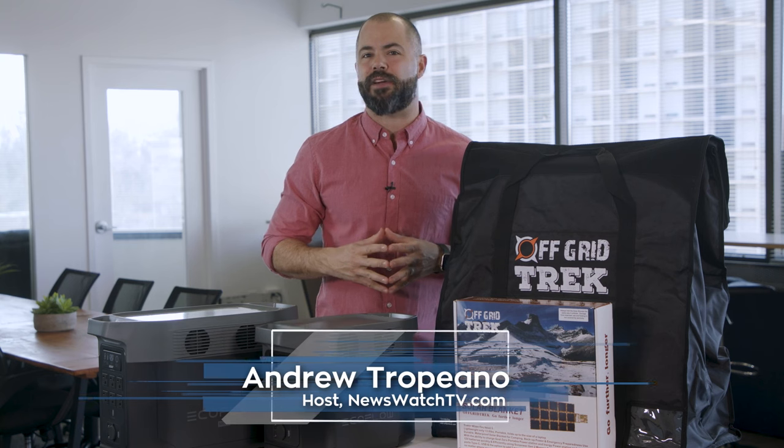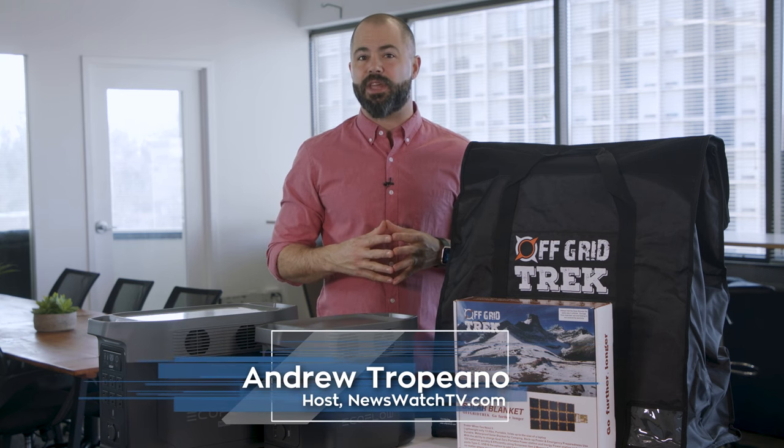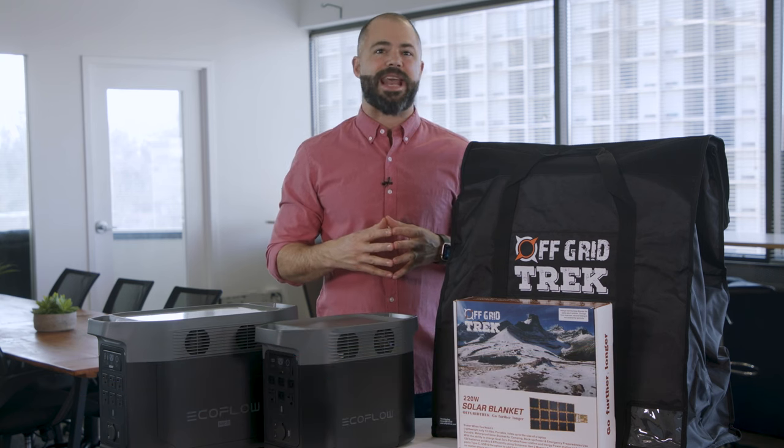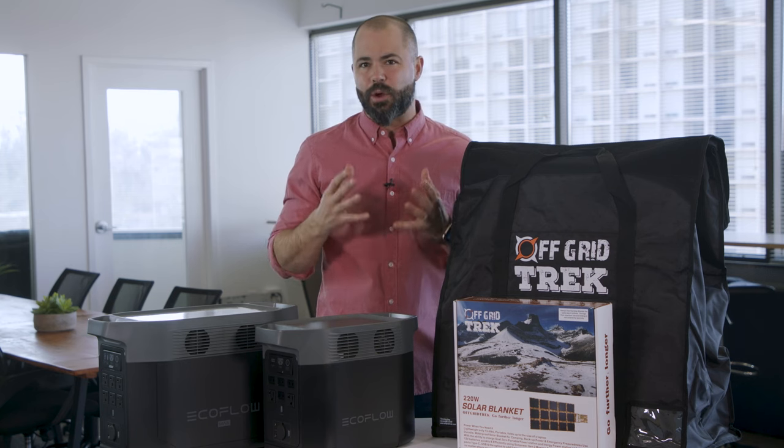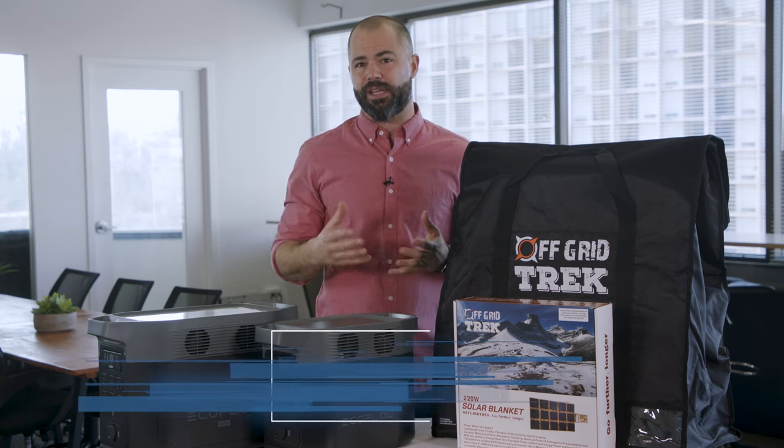Hey guys, Andrew Tropiano here from Newswatch. So today I want to talk about survival gear — the type of gear that would help you in the event of a natural disaster, a power blackout, or anything else that's totally unpredictable and unfortunately very real.